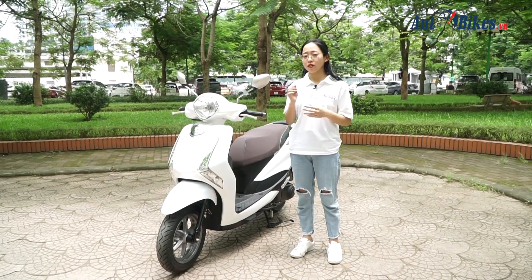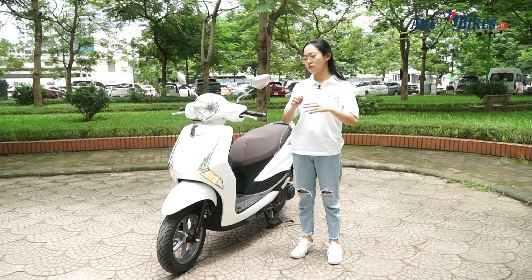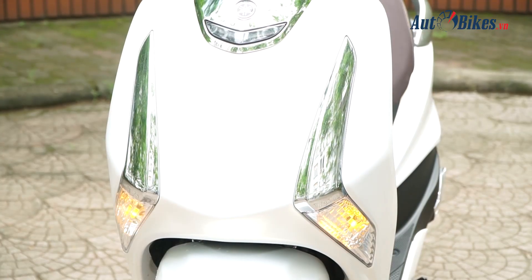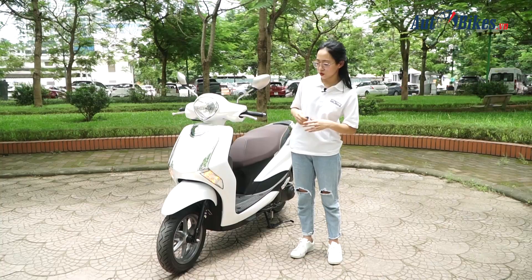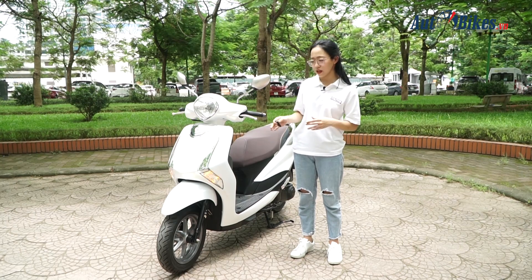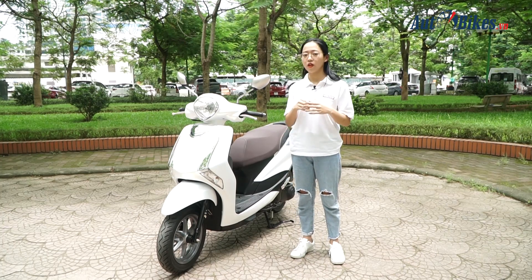Khóa thông minh trên Latte còn được trang bị thêm chức năng định vị xe. Khi gửi xe ở bãi đông xe, chỉ với một thao tác nhấn nút, đèn xi nhan trước và sau sẽ tự động nháy để chúng ta tìm thấy xe. Tuy nhiên xe không phát ra tiếng kêu khi tìm xe, nên ở những nơi ồn ào như trung tâm thương mại sẽ rất khó để tìm kiếm.